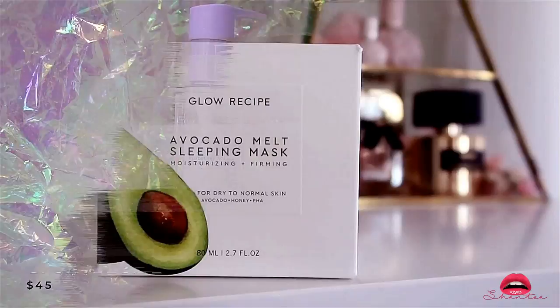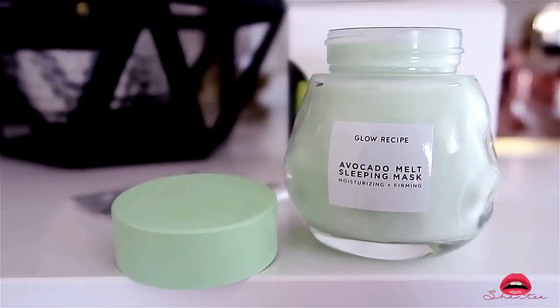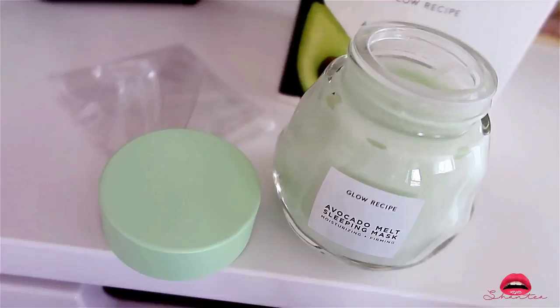I love their Watermelon Melt Mask so much that when they came up with the Avocado version I just had to give it a try. Unlike the watermelon, the avocado is a lot more thicker and it's not as runny.